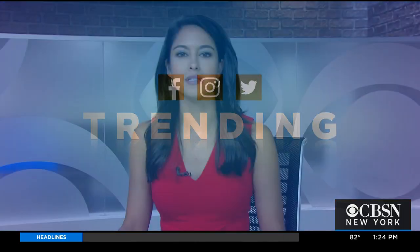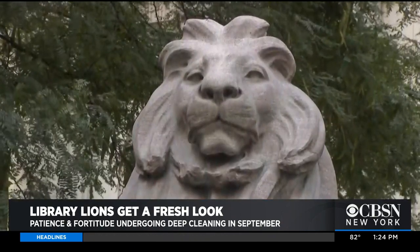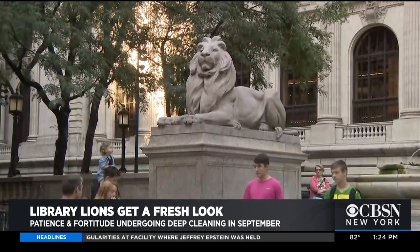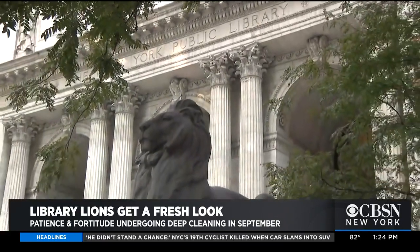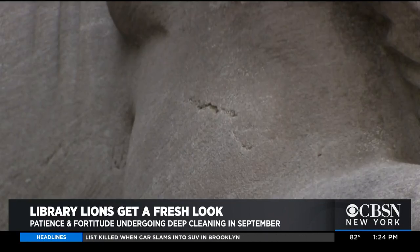Trending on our digital platforms today, the iconic lion statues that sit outside the New York Public Library are getting a facelift. The famous lions have been featured in many New York films and TV shows, from Sex and the City to Spider-Man to Ghostbusters, but they need a bit of help staying camera ready. Starting next month, the lions will undergo nine weeks of cleaning and conservation. Officials from the library say the lions need laser cleaning and repairs every seven to ten years.